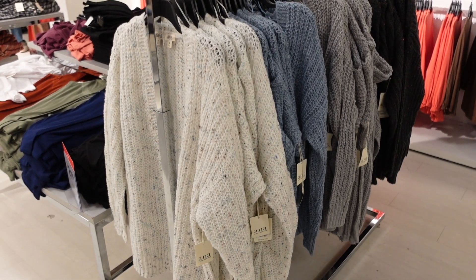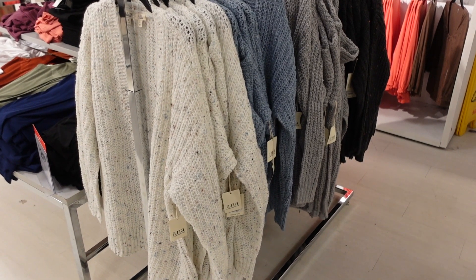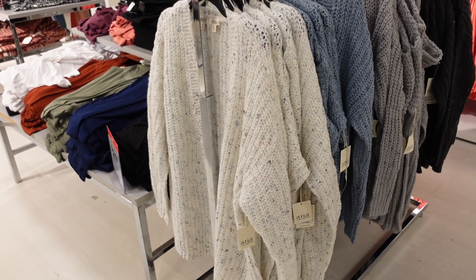Welcome back to my channel! Today we're in JC Penney seeing what's new. If you like these videos, make sure you give it a thumbs up, subscribe if you're new, and let's go shopping.